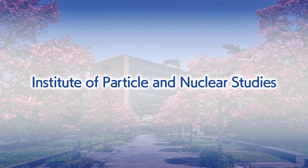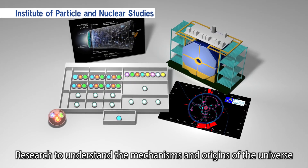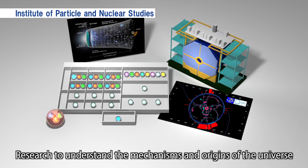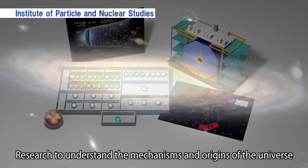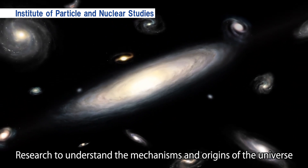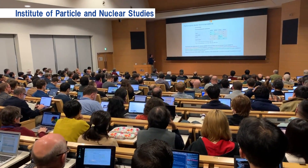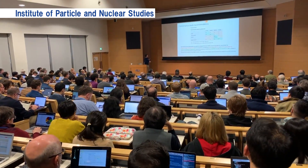Institute of Particle and Nuclear Studies: Here, we try to understand the mechanisms and origins of the entire universe through research on the elementary particles and atomic nuclei that make up matter. The group focusing on experiments and the group which proposes theories work together to conduct research.